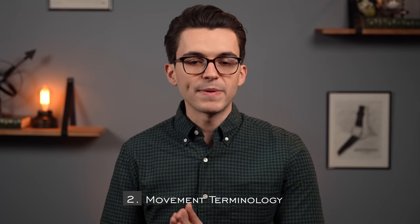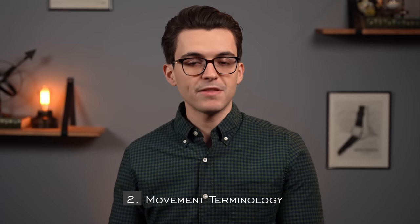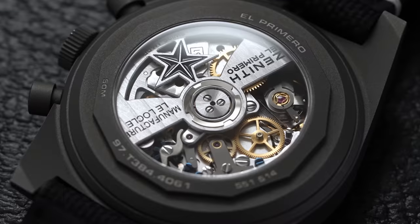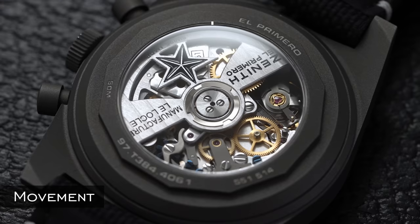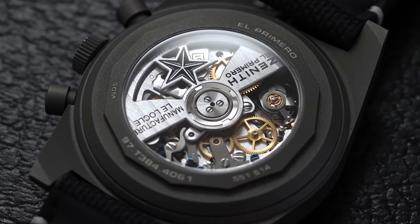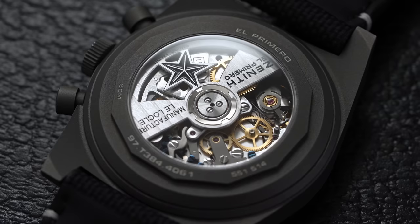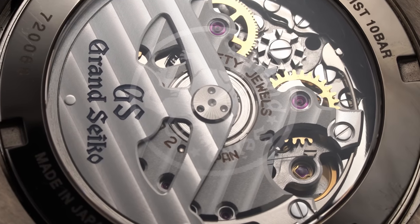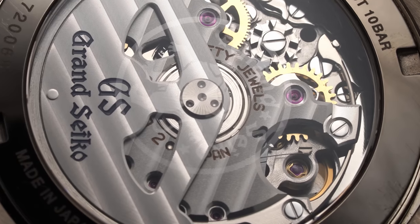Now that we've gone through basic case terms, let's move into the movement. Many of the watches we talk about here are mechanical and utilize actual mechanical movements, so there's a lot to learn. To start, a movement or caliber is the heart of the watch that helps with actually tracking the time. These can be quartz, manual, automatic, or something a bit different like the Grand Seiko Spring Drive.